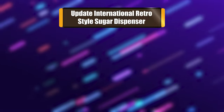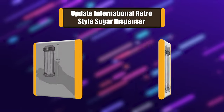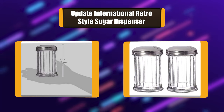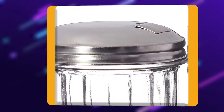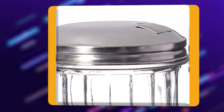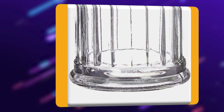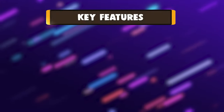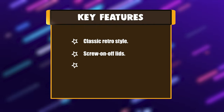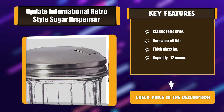Number 3: Update International Retro Style Sugar Dispenser. This is a classic retro style sugar dispenser with a stainless steel screw on/off lid and 4-flap spout. Thick construction glass jar, perfect for serving sugar with coffee or tea. This sugar dispenser is the perfect addition to any table. Volume capacity 12-ounce, diameter 3 inches. Key features: classic retro style, screw on/off lid, thick glass jar, and 12-ounce capacity.